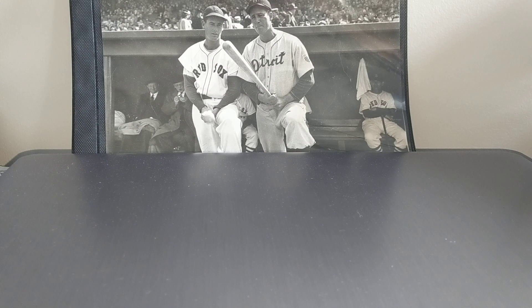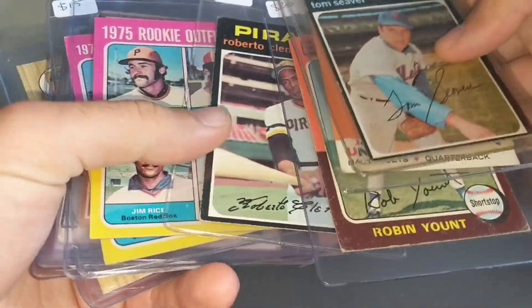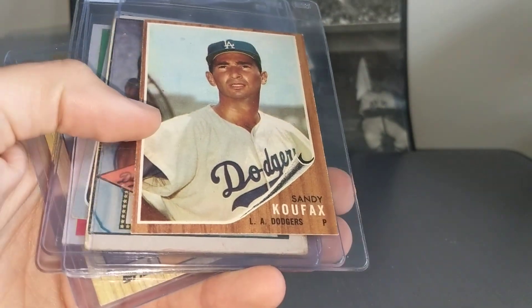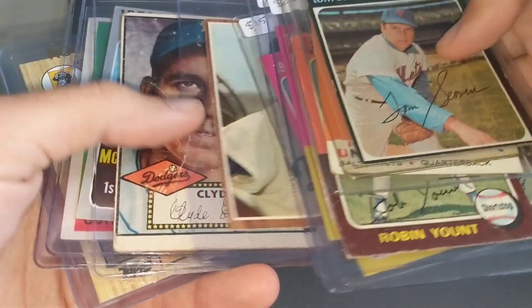First, I went to see the cards and I saw kind of a selection like this. This is Koufax. It wasn't listed, but it was there. It was actually really nice.